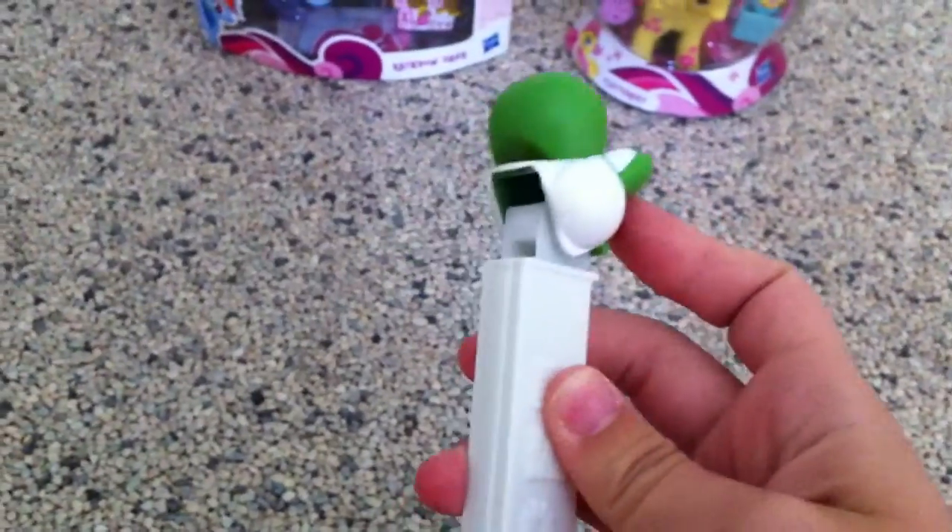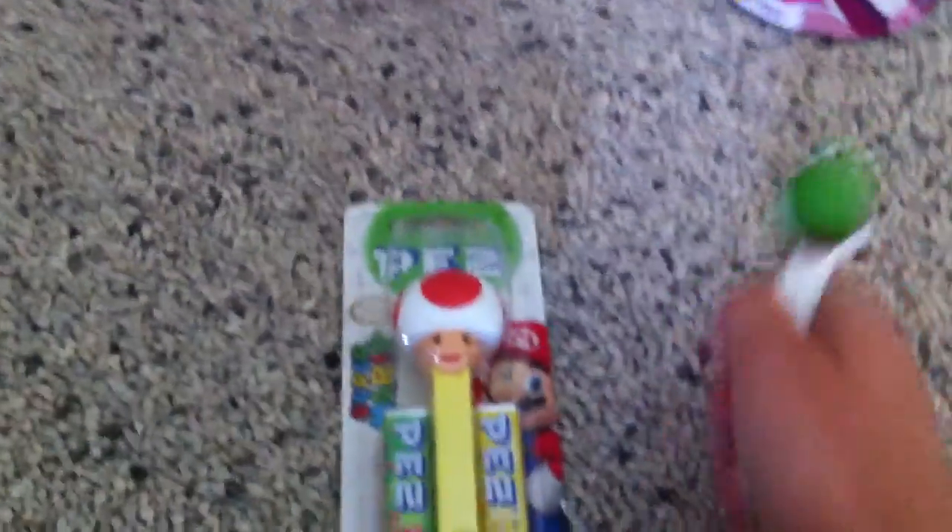Next, I'm going to be going away from the ponies for a second and showing you some other stuff. Yoshi Pez Dispenser — very awesome. And I also got a Toad one. I have not seen these in the US, but I'm sure they'll be coming there soon. There was also a Mario one, but I didn't really care much for it, so I just got these two.